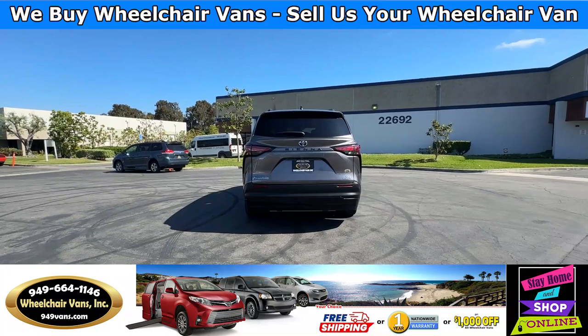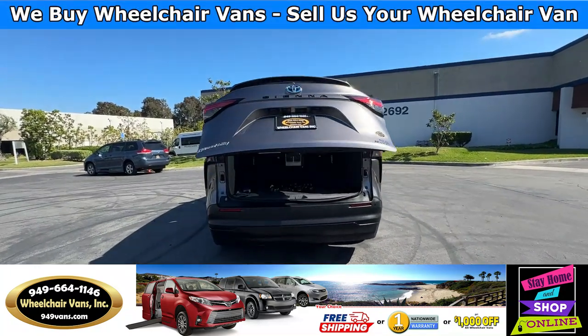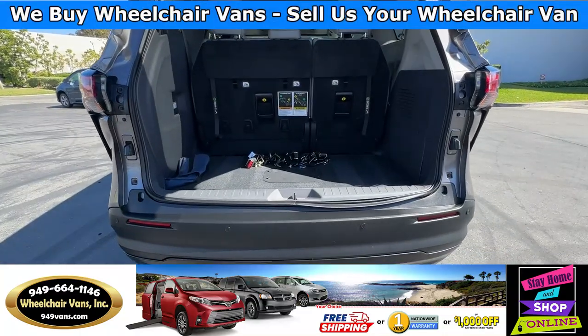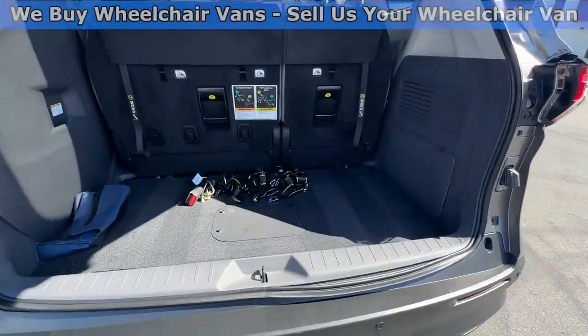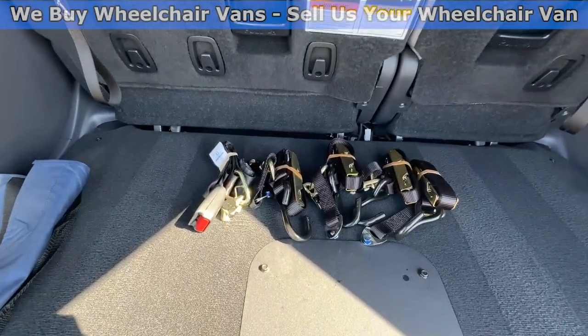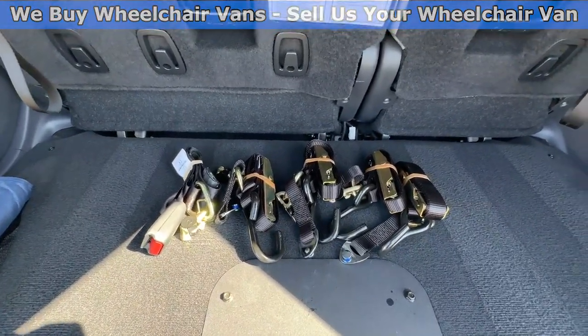Let's go ahead and open up the rear hatch. This is going to have the automatic liftgate. It will also have a backup camera and backup sensors. And you are going to have room for a little bit of storage here. As you can see, we provide everyone with a set of manual straps.